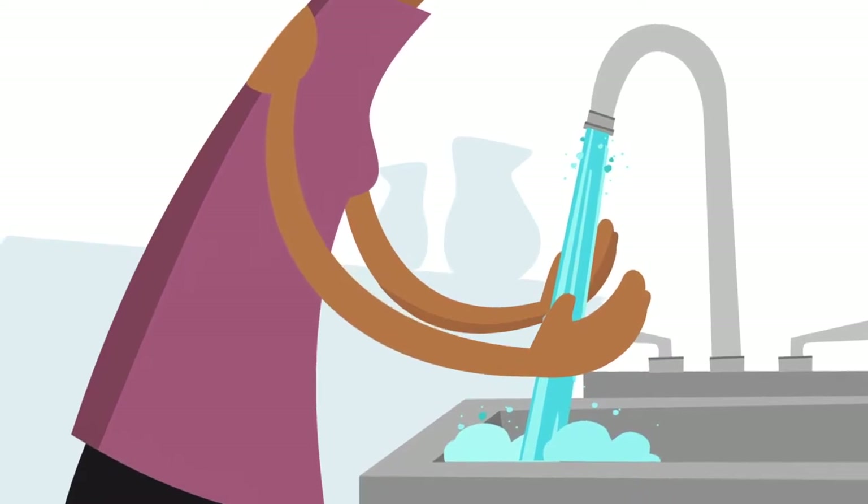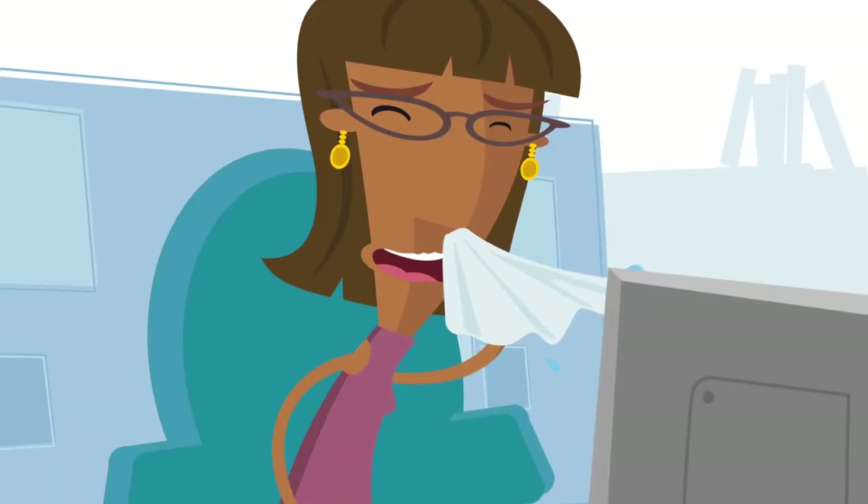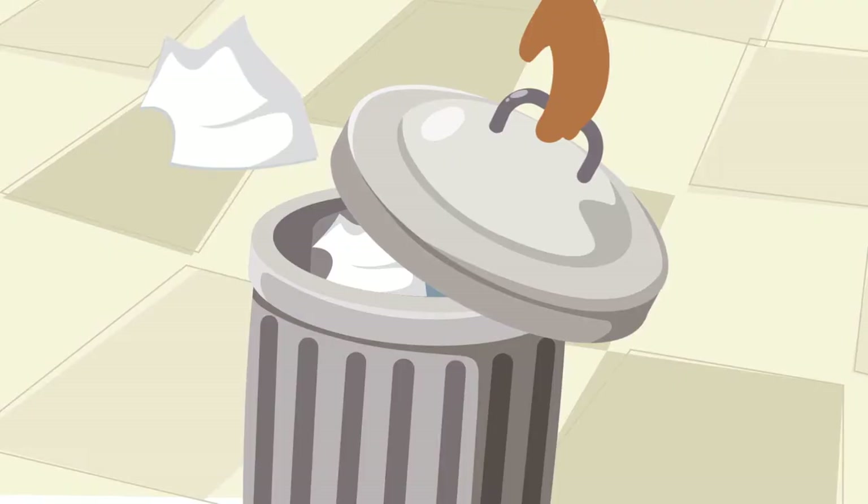She washes her hands before making and eating her lunch, and after she uses the restroom, blows her nose, coughs, sneezes, or touches the garbage can.